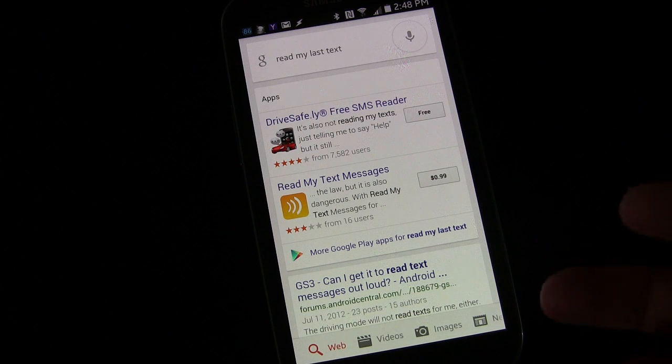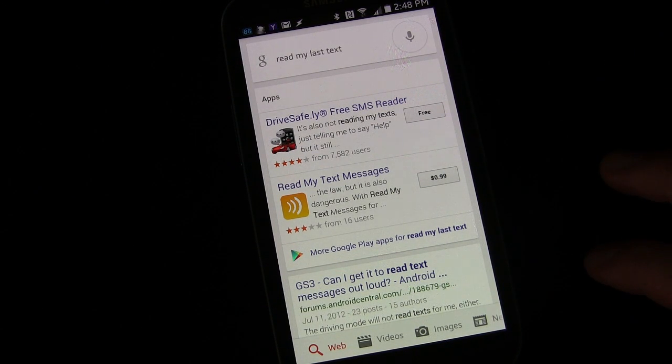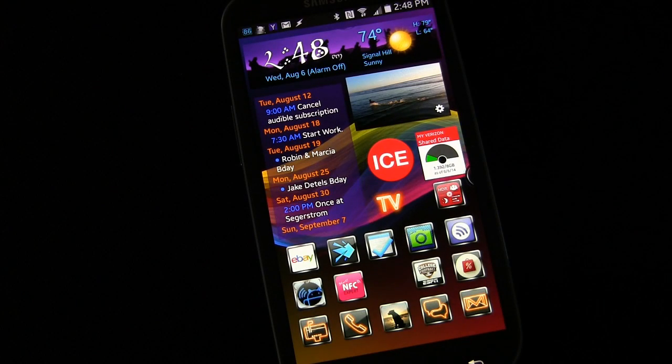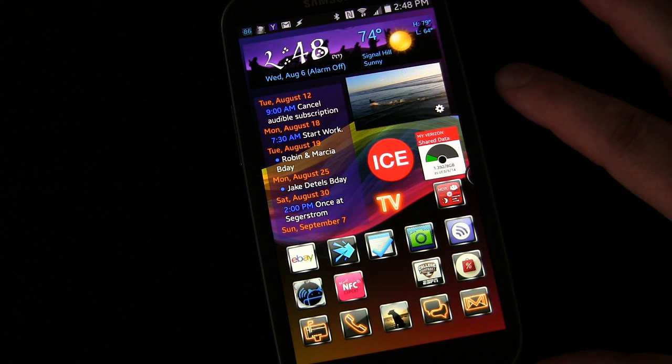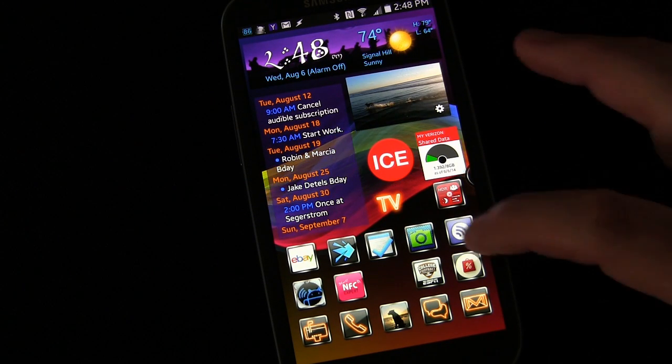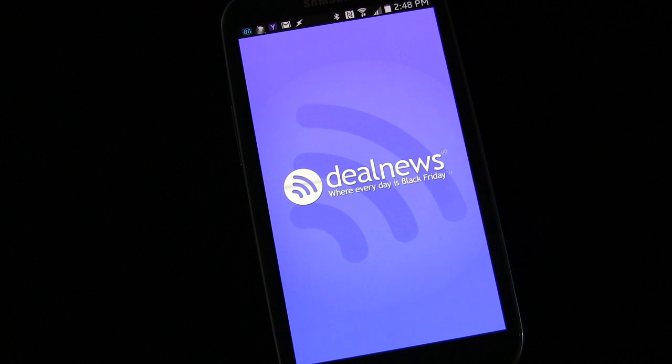So it told me my last text, the time, and read it to me. It didn't return to the previous screen though — I think the 'return to previous app' feature may only work for built-in commands and not Tasker commands yet. Let's open another app and try the next one from there.